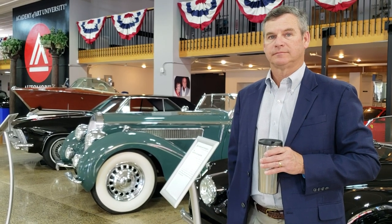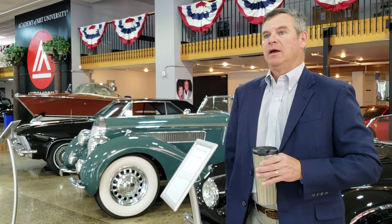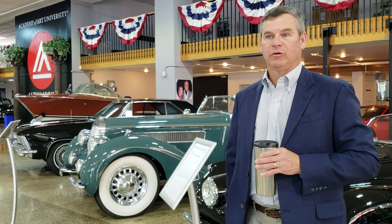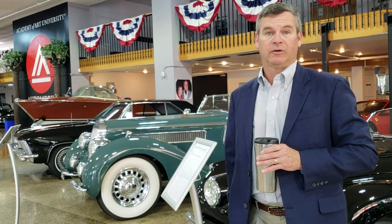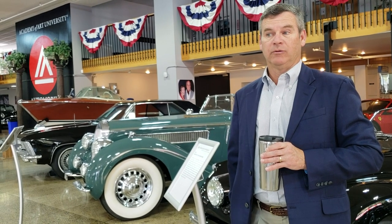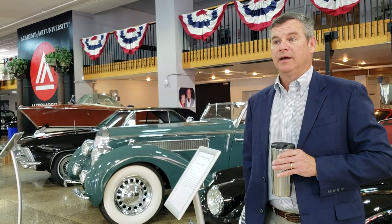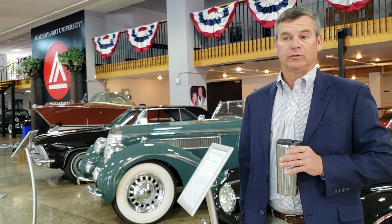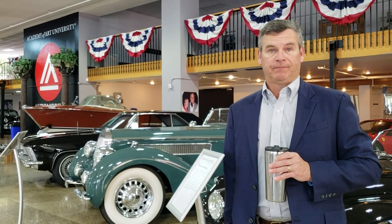We have about 250 cars, pretty heavily weighted in pre-war big iron like you see here, but we also have some incredible post-war cars as well. We were at Pebble this past weekend and showed a Tucker — the number three Tucker, used to be owned by George Lucas. We also showed a '31 Minerva, which is a very rare car. That car took second in class and won the CCCA award — the Classic Car Club of America. We've gotten first in class before; we've got some great French-bodied cars. We've also got a Pierce Arrow Silver Arrow — one of five in the world.